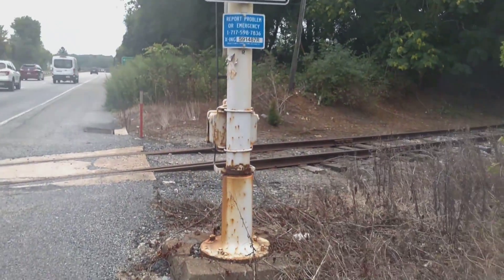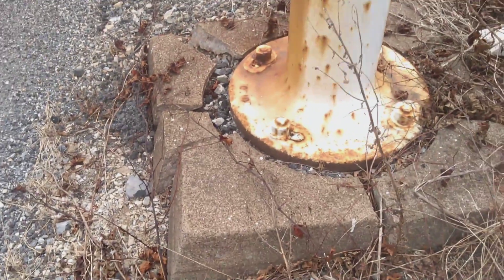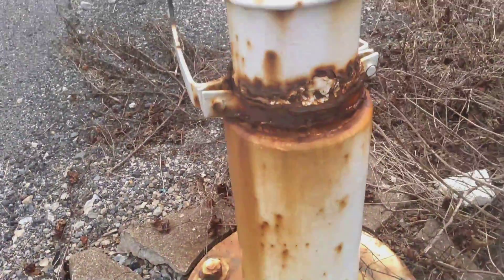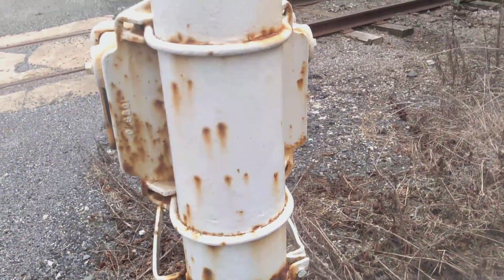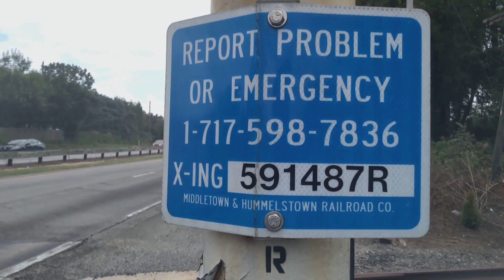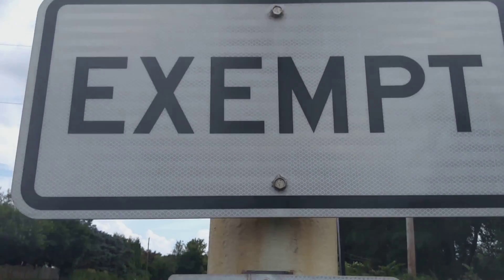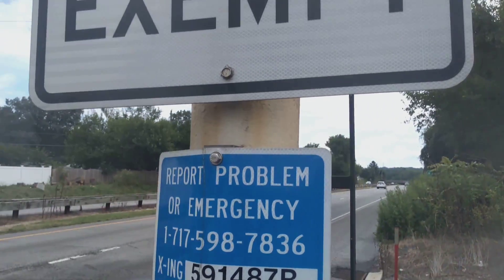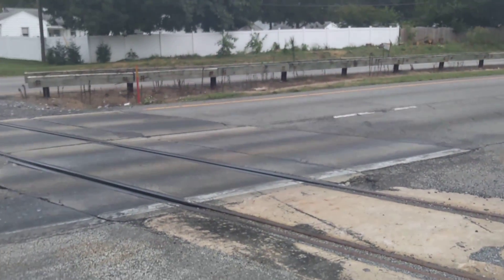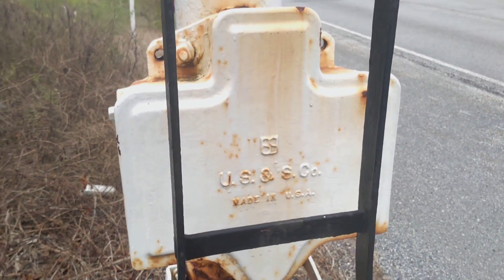So you can see the rust on them, the foundation's cracked. It's Middletown and Hundlestown Railroad company crossed — it's exempt now. So there you got the DOT tag. It's a USNS cantilever.